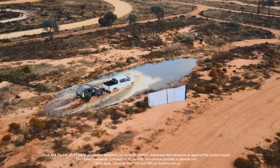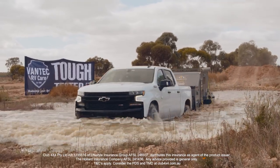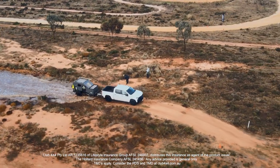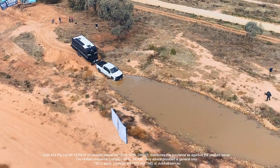When you're coming up on the obstacle there are a few ways you can tackle it. One is flat out, water over the roof — that's the wrong way. Always stop, check it out, walk it like we talked about, and then come back and make a plan for how you're going to get through.